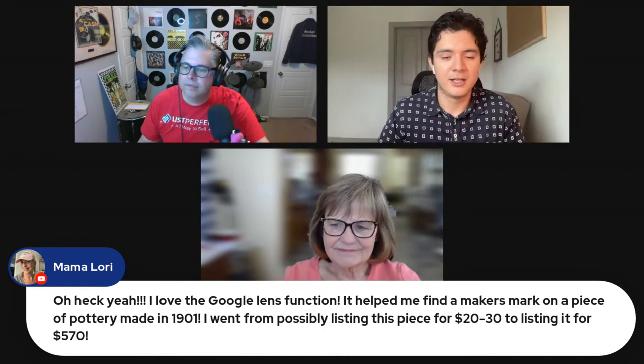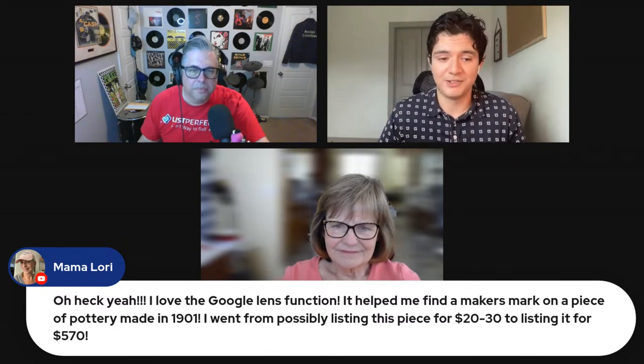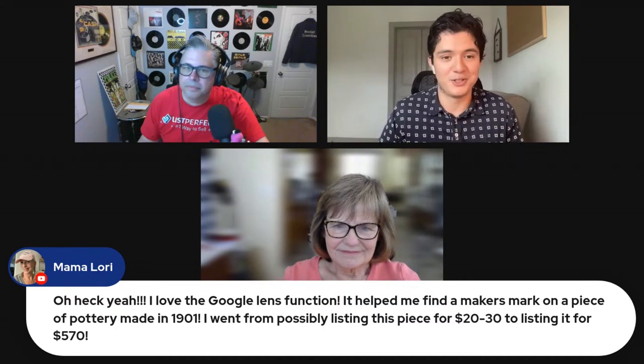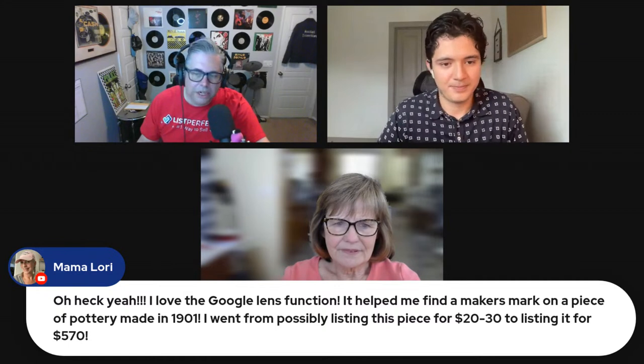Getting his first 100 listings out has resulted in sales — high-end cards and some three-dollar cards. The result of using Google Lens is simply getting listings live faster, which leads to more sales.